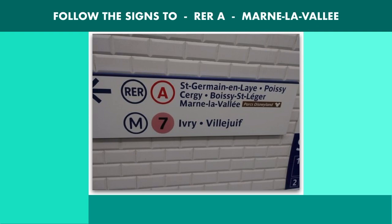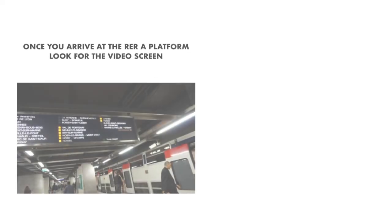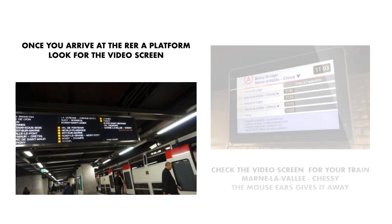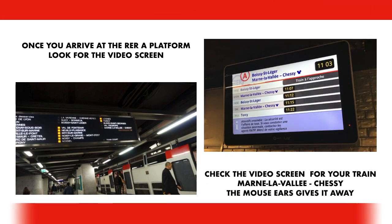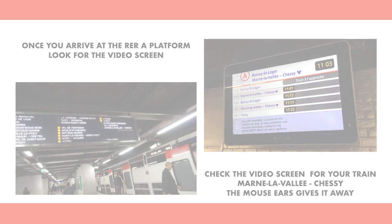Step 5: once you've arrived at the metro-RER station, exit the metro train — but not the station — and follow the signs to the platform for the RER A trains. Step 6: once you've arrived at the RER A platform, check the video screen on the platform to find the number of minutes remaining before your train's arrival. The topmost train on the list is the one arriving next or currently at the platform.